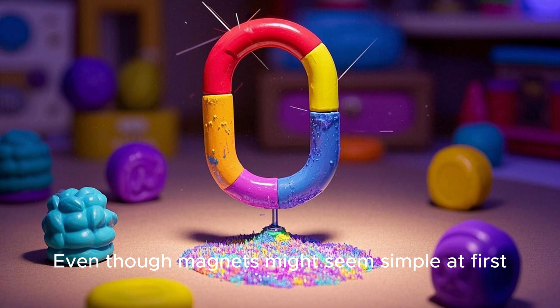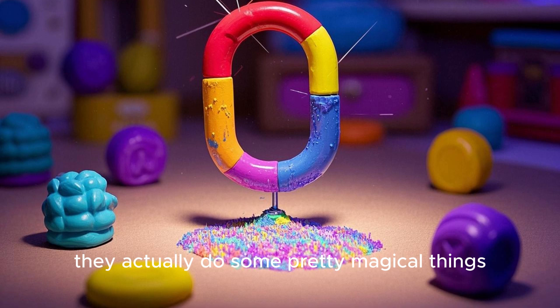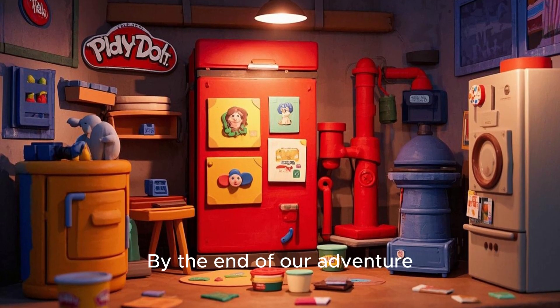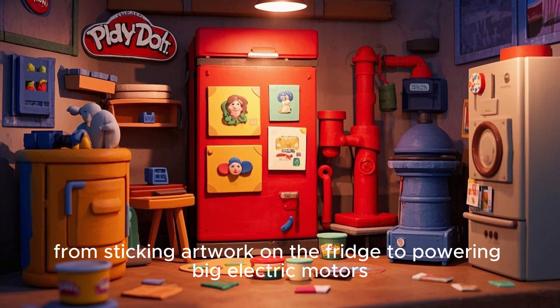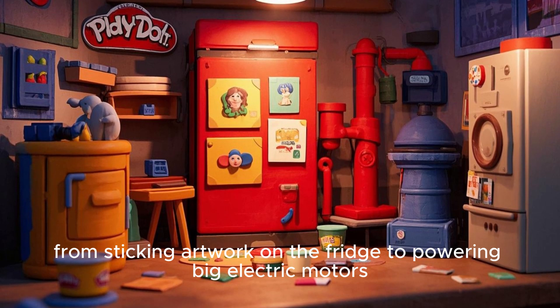Even though magnets might seem simple at first, they actually do some pretty magical things. By the end of our adventure, you'll see that magnets are part of our daily lives in many ways, from sticking artwork on the fridge to powering big electric motors.